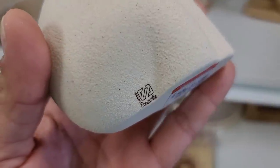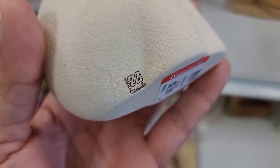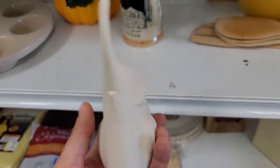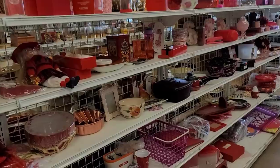Here we've got an absolutely adorable elephant — it is a made-in-Italy piece, which I thought was really interesting. I wasn't able to find the exact manufacturer on it. At $2.99 I was going to get it, until I saw that his trunk is in fact repaired. So back on the shelf you go.